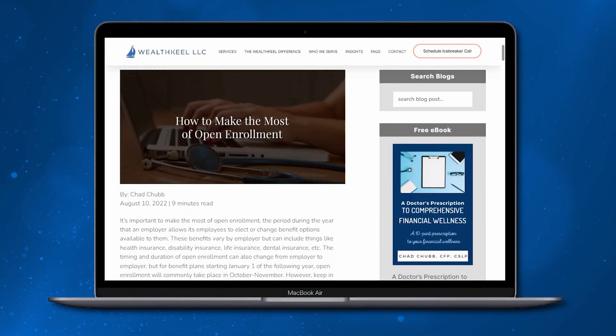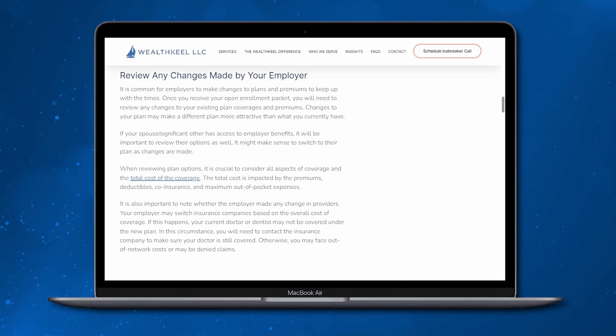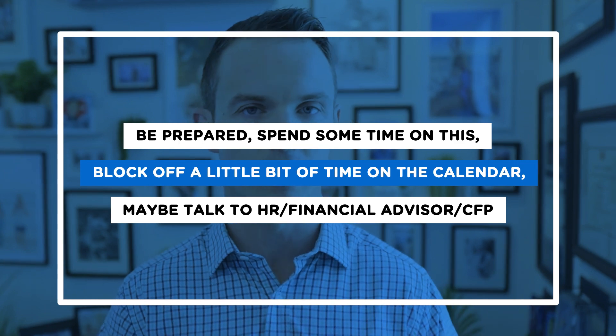In that packet, usually in the first page or two, they'll say here's what's changed — the premium costs have gone up, or we added a new health plan, or we added an FSA, or commuter benefits, or life insurance changed, or your retirement plan has a better match. They'll usually list that early on. So you get this quick summary sheet. In overall preparedness: take some time, review the packet, spend time on your current family situation, and see what's changed in the plans. Block off time on the calendar, talk to HR, talk to your financial planner or CFP, and see where you can optimize these benefits for you and your family.